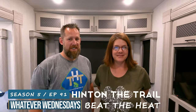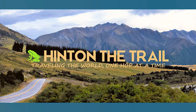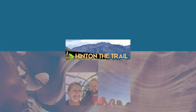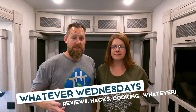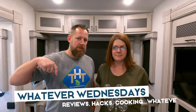Hi! Welcome back to the channel. I'm Susanna and I'm Chris and this is Whatever Wednesdays. Today it's kind of important — if you're even planning on going RVing this summer you must watch this video. RVing in the summer presents some challenges, namely heat. So we're going to give you 15 ways that you can help keep your RV cooler so you can actually enjoy your RV experience.